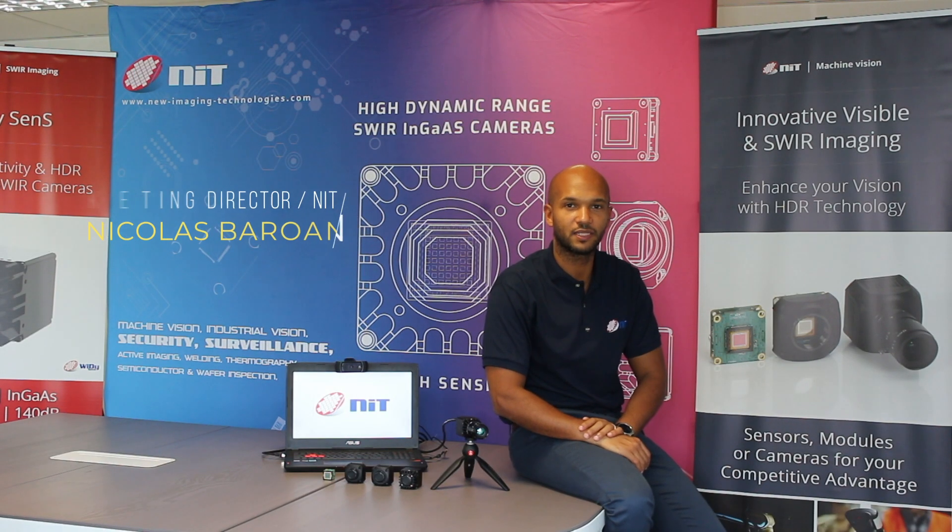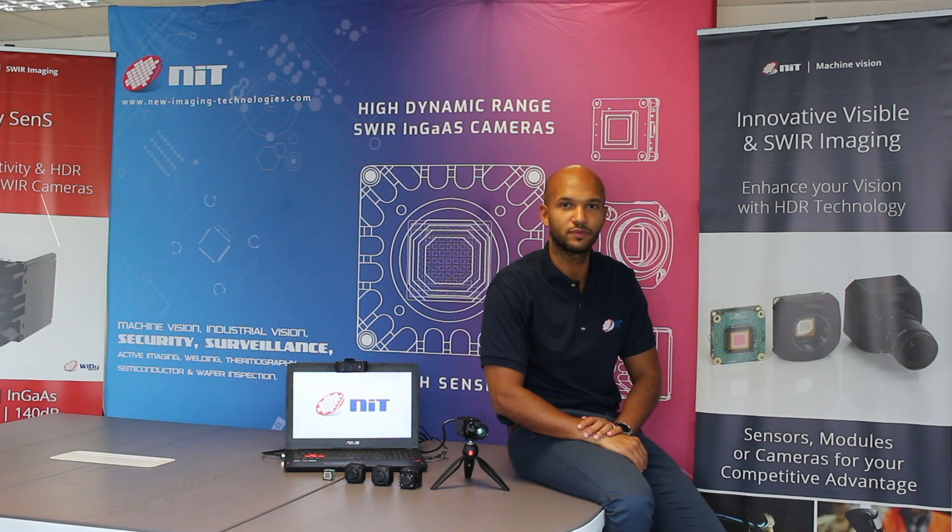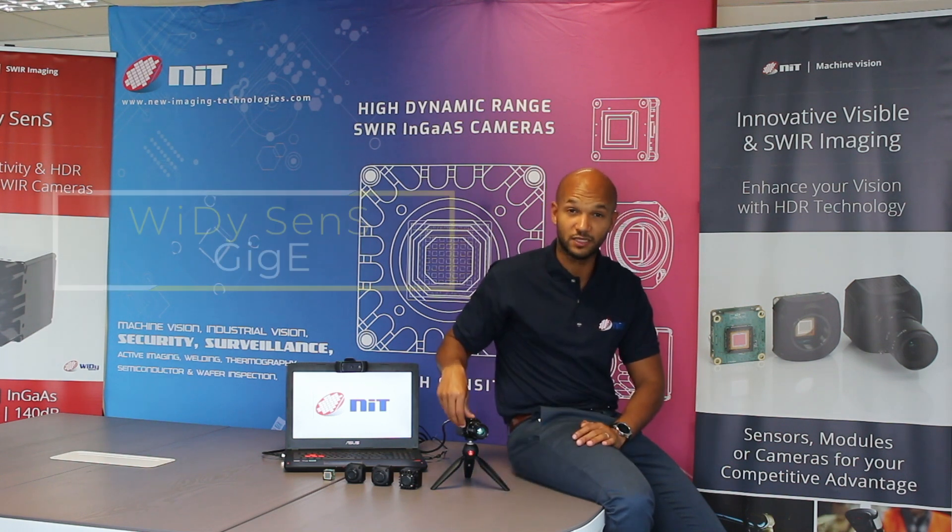Hi, I'm Nicholas Barron, Marketing Director at NIT, a leading supplier of InGaAs cameras. Today I'm going to introduce to you our new product, the Widescence Gigi.